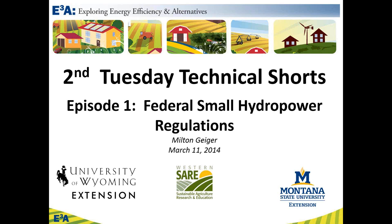Good afternoon, everyone. Thank you for joining us for the inaugural Second Tuesday Technical Shorts series for the ETA curriculum, the Exploring Energy Efficiency and Alternatives.